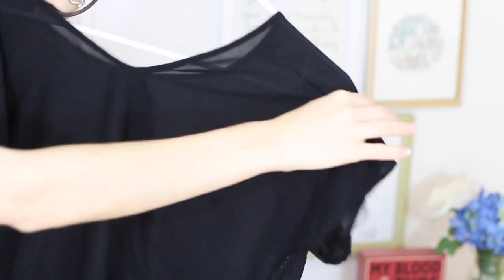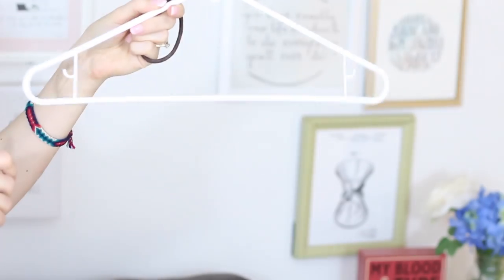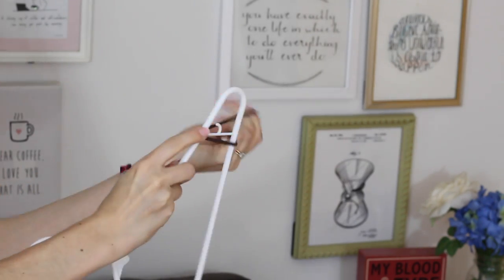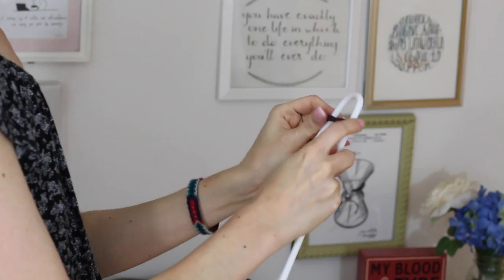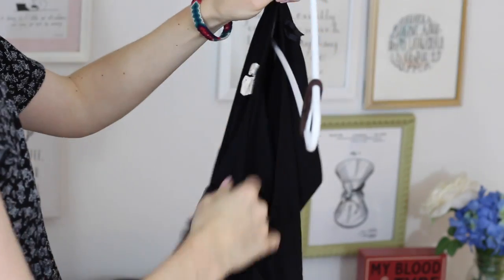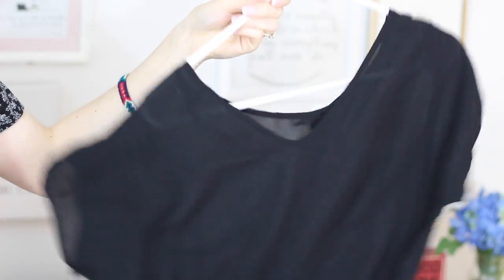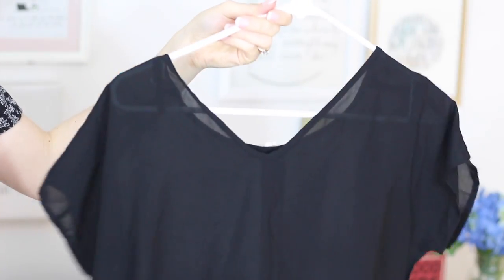Hack number one is to resolve the most annoying clothing problem there is, and that is clothes that don't want to stay on the hanger. A super simple fix is to take rubber bands or hair elastics and double wrap them around each edge of the hanger. This will prevent the tops from sliding off and falling to the bottom of your closet never to be seen again — once something's at the bottom of the closet, you don't see it again for like a year.